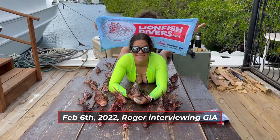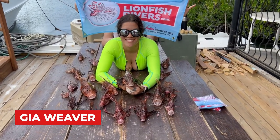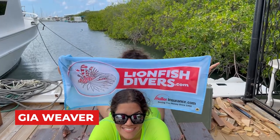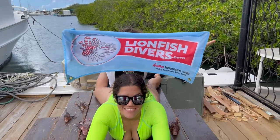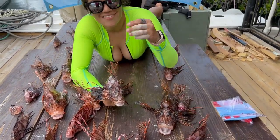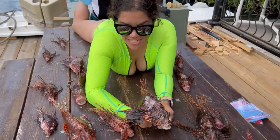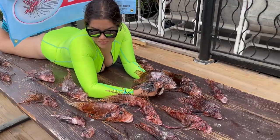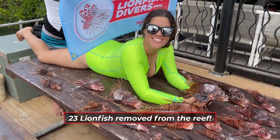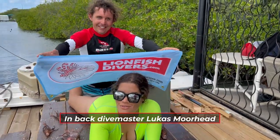We're here today, February 6th, at Aruba Flying Diving. We have Gia, the new official model of lionfishdivers.com. One of the fish fell. We have 23 fish here — Gia counted them all the way up. And who's that stalker behind you? We think it's Lucas Moorhead.